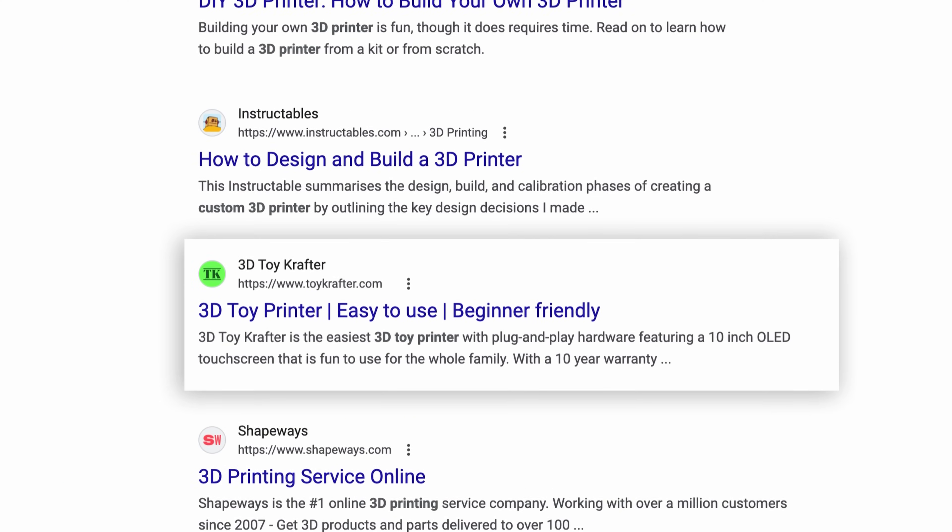I bet SEO Central can boost your website's rank on Google faster than you could skip this ad. Did you know that with the power of AI, optimizing your website to be found on search engines can now be done for you?